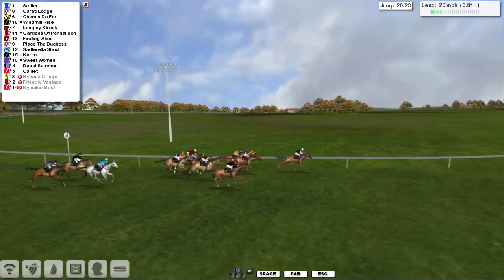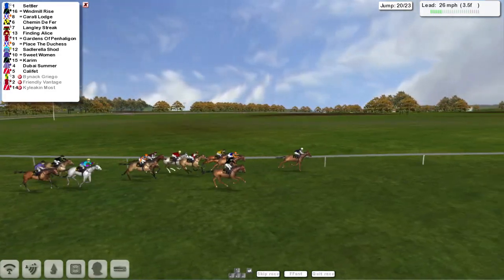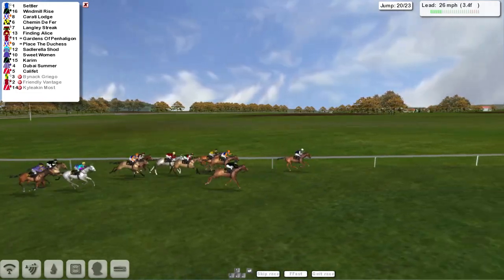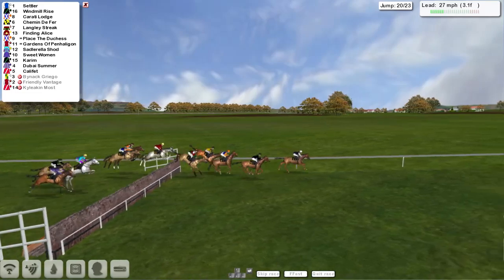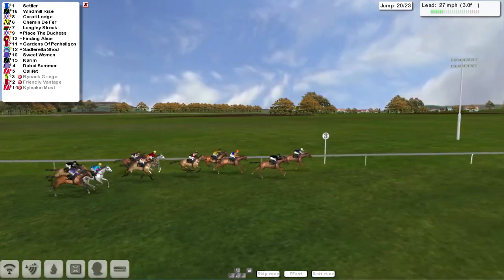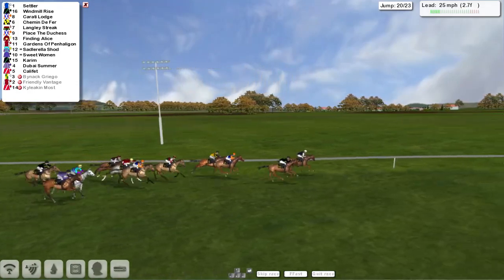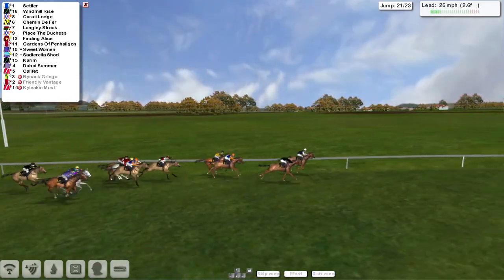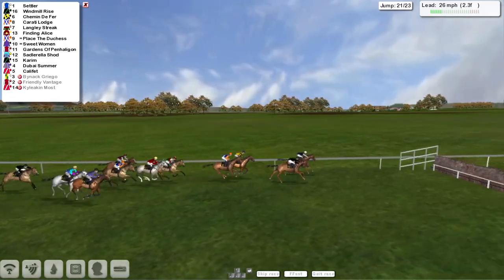It's Settler who's in the lead, from Windmill Rise, who's running a big race for Stu Gray on the outside, then Karate Lodge over the final ditch. Settler is now being challenged by Windmill Rise. Karate Lodge is back in third, then comes Schimmin de Ferre and Langley Streak. Place the Duchess is fine, though it looks a bit one-paced. It's Settler and Windmill Rise down towards the third last.